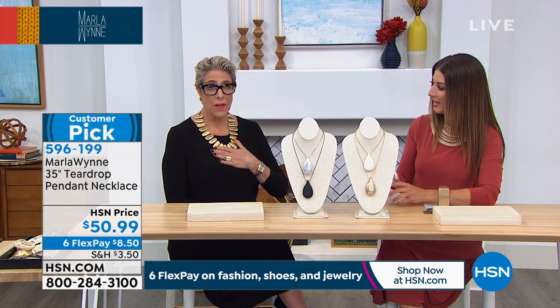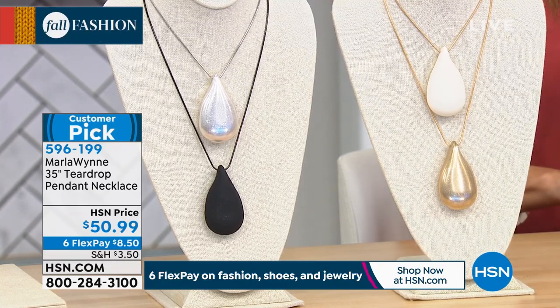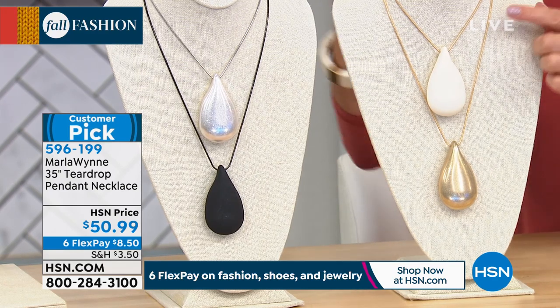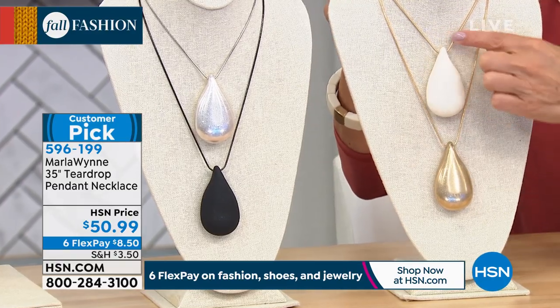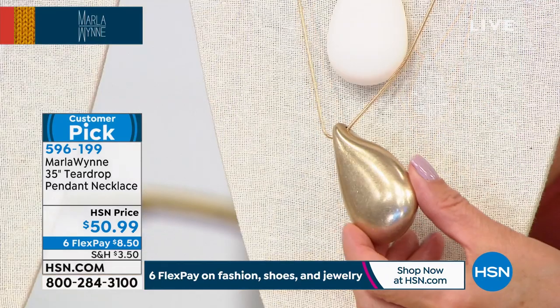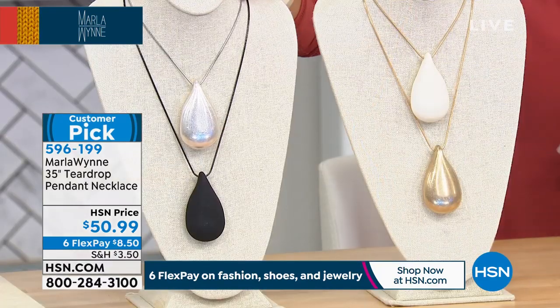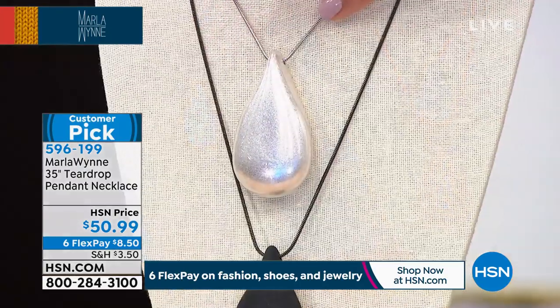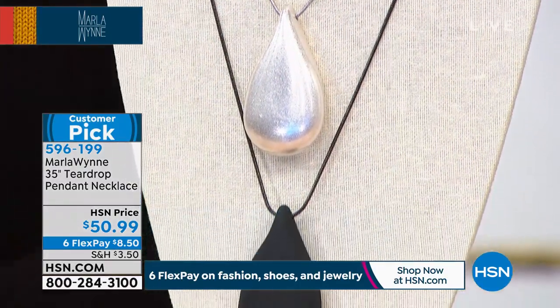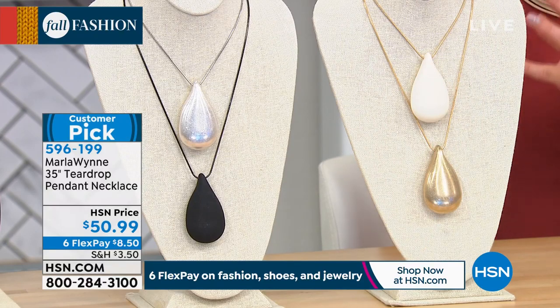We're going to kick it off with this beautiful teardrop pendant necklace, which is 35 inches in length — back by popular demand. We haven't seen this in ages, and we also haven't had all the colors available. We'll walk you through all the gorgeous colors: cream on a gold tone chain, gold tone on a gold tone chain — a big, oversized sculptural teardrop-shaped pendant. On this side we have it in silver tone with a silver tone snake chain, and also in black done on a black snake chain with a wonderful matte finish.